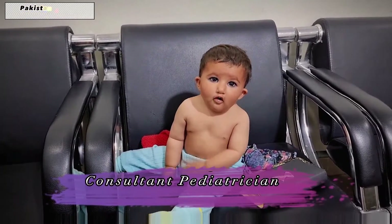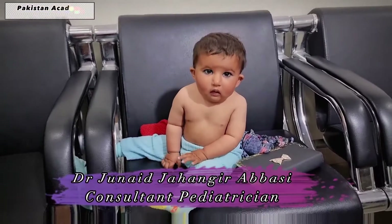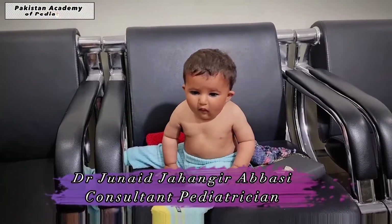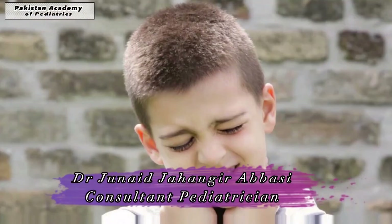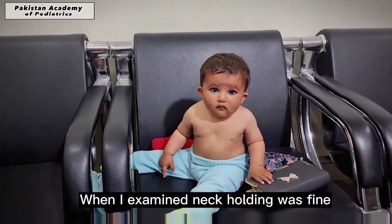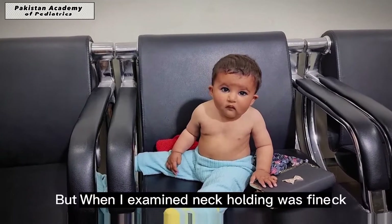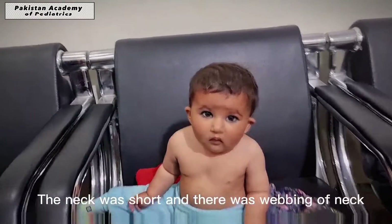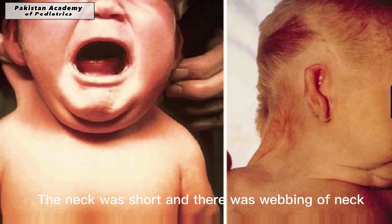She is an 11-month-old girl. The mother was concerned about the shape of the neck and was telling that she is not holding the neck properly. When I examined, neck holding was fine, but I was quite surprised when I saw the neck. The neck was short and there was webbing of the neck, as you can see.